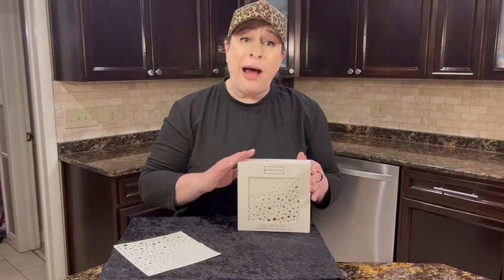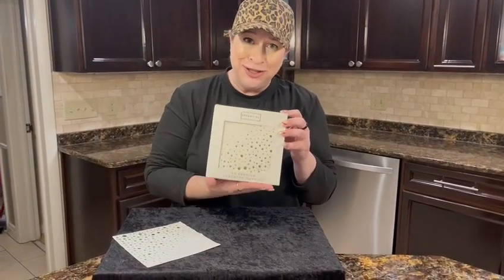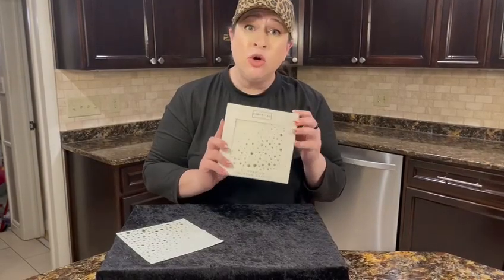It comes in a box of 50 and I almost want to give this as a gift because it's so good looking, but it's also great for storing the napkins in so they don't get bent up.